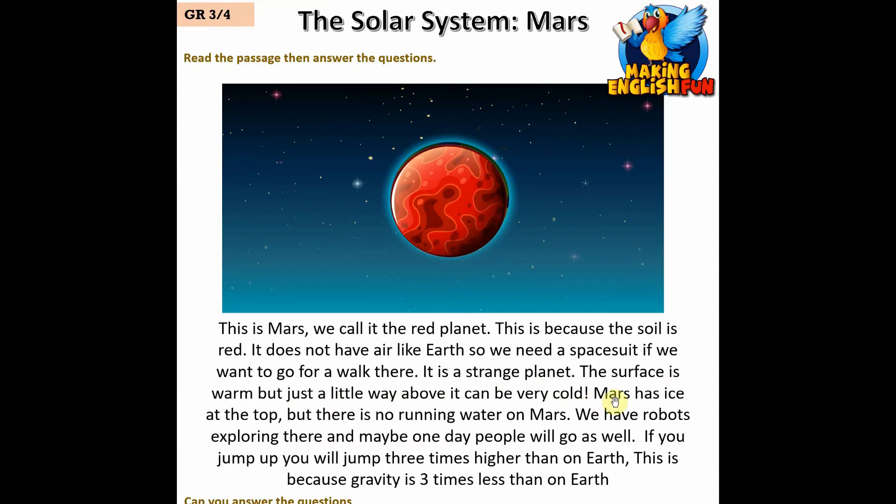Mars has ice at the top but there's no running water on Mars. We have robots exploring there and maybe one day people will go as well. If you jump up, you will jump three times higher than on Earth, because gravity is three times less than on Earth.